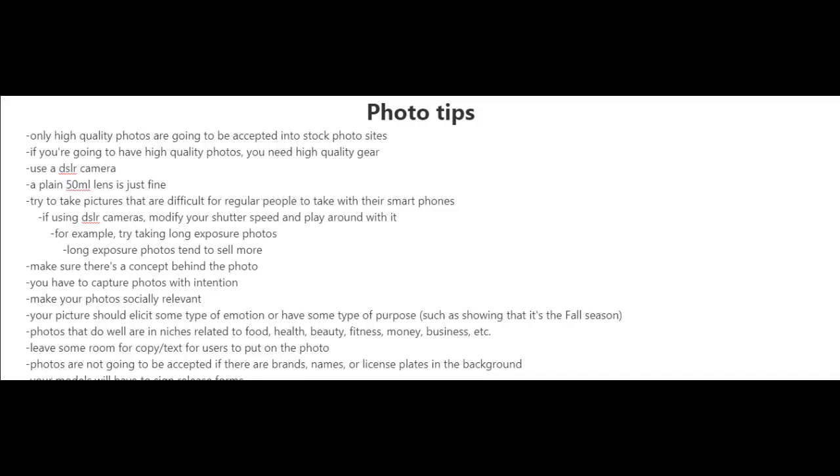Here are some quick photo tips. Only high quality photos are going to be accepted into stock photo sites, so if you want to have high quality photos, you need high quality gear. I highly recommend that you use a DSLR camera — a plain 50mm lens is just fine.